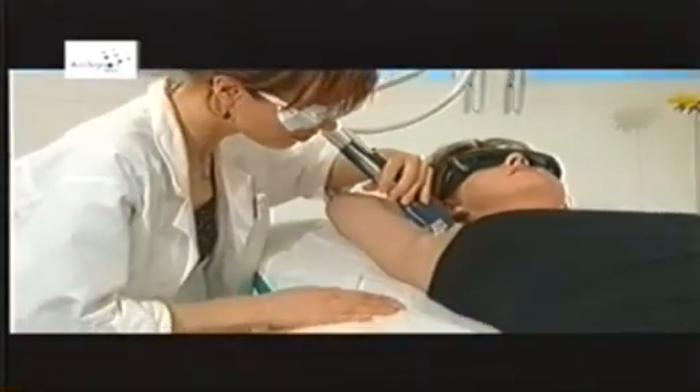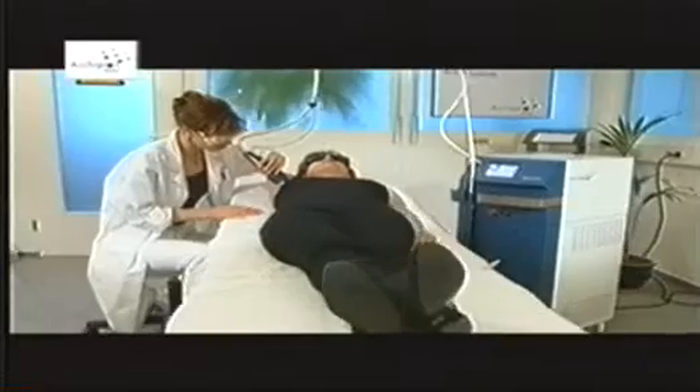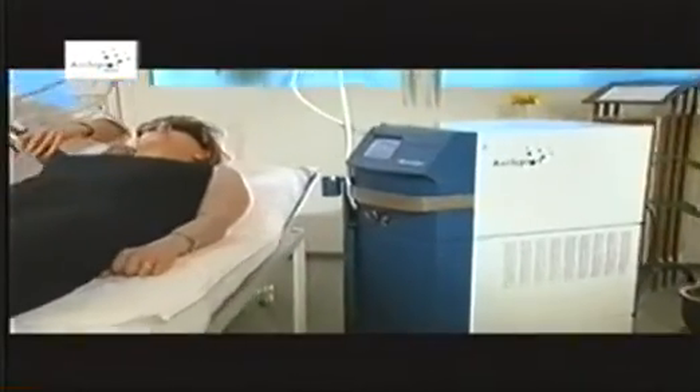After a treatment, the skin may feel warm and become slightly red. These typical side effects can be compared with those of a mild sunburn. Direct exposure to the sun should be avoided for the next several days.